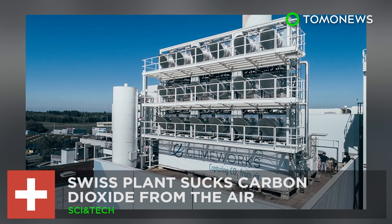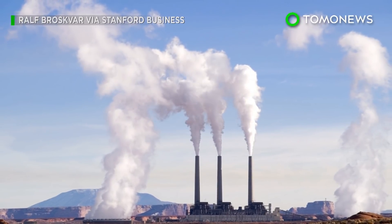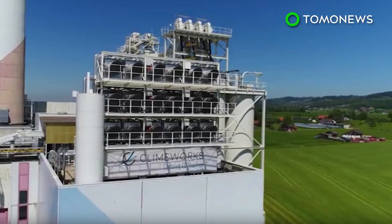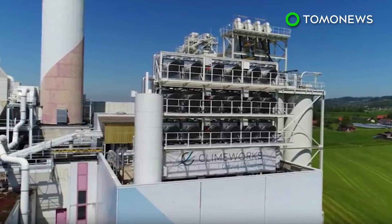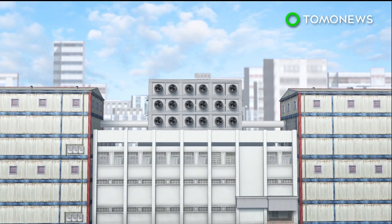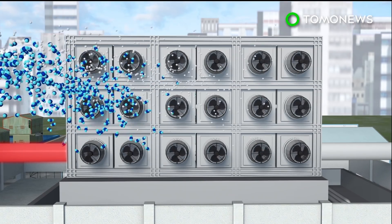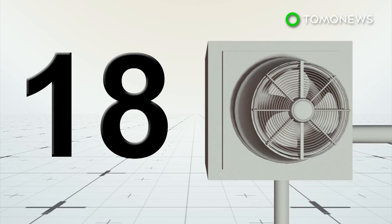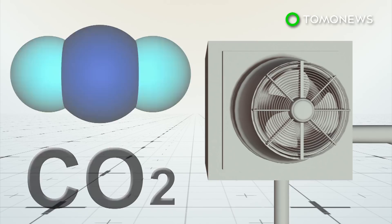A carbon dioxide-sucking plant just opened in Zurich. The alarming rise in atmospheric carbon dioxide has led scientists to develop removal technologies to counter climate change. One such company in Switzerland has built a plant that directly removes this carbon dioxide from the atmosphere. The Climeworks plant is located on top of a waste recovery facility, which provides it with heat and electricity. Air containing carbon dioxide and other molecules are blown through several carbon dioxide collectors. The plant currently has 18 such collectors, which are large boxes fitted with filters that capture more than 2,400 kilograms of carbon dioxide each day.